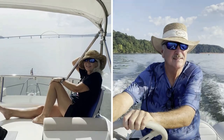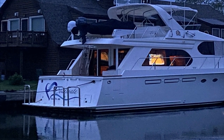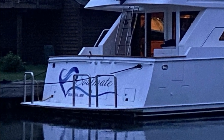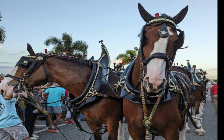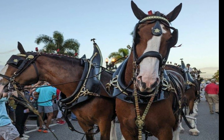Hey everybody, we're Bob and Diane. Welcome on our adventure on America's Great Loop on MV Soulmate. Welcome back. This is a short video jumping ahead to December 16th in our Great Loop Adventure series.